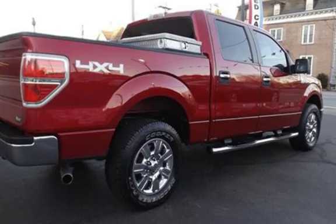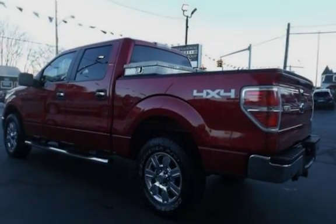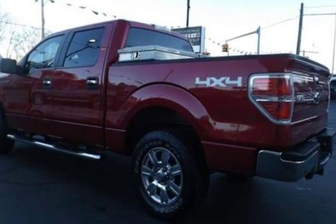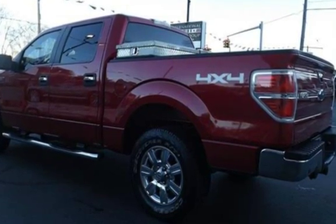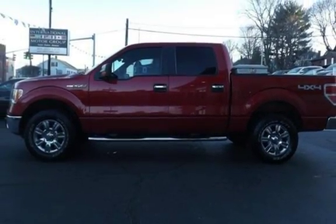This Ford has less than 64,000 miles on the odometer. Estimated fuel economy for this vehicle is 10 miles per gallon in the city and 13 miles per gallon on the highway. This vehicle is in excellent overall condition.